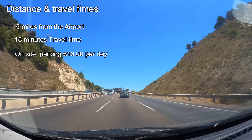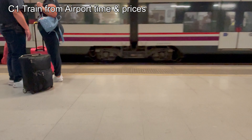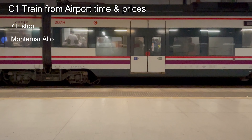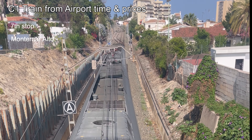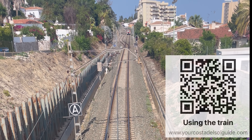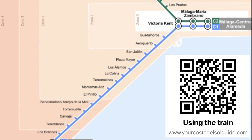For the eco-conscious traveler, the train is a fantastic option. It's less than a 15-minute ride and just a 10-minute walk from Montemar station. At around 2 euros 50 per person, it's budget-friendly. The train station is the 7th stop from the airport, but do note that it doesn't run 24/7 — trains start at 5:53 a.m. and wrap up at 11:42 p.m. To make your journey even smoother, check out our video guides for using the train at our website for station locations, directions, and timetables. It'll save you time, money, and put the beautiful Costa del Sol within easy reach.